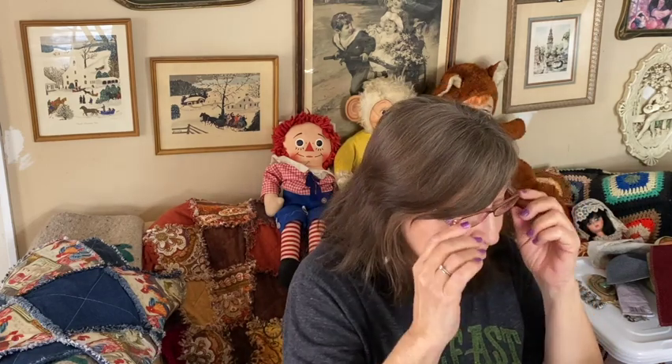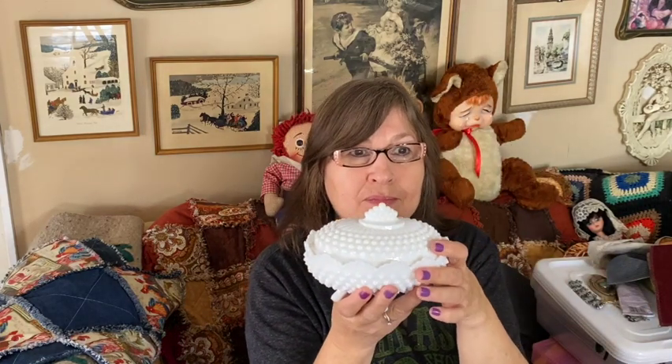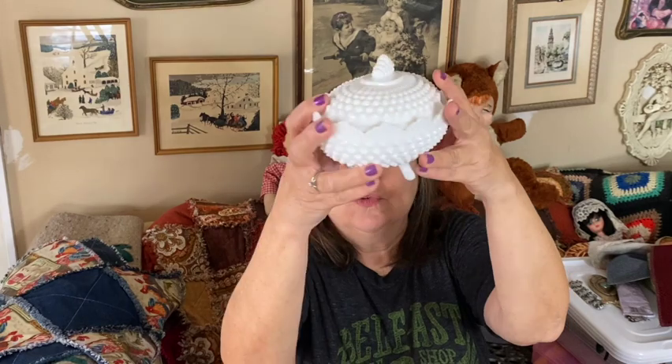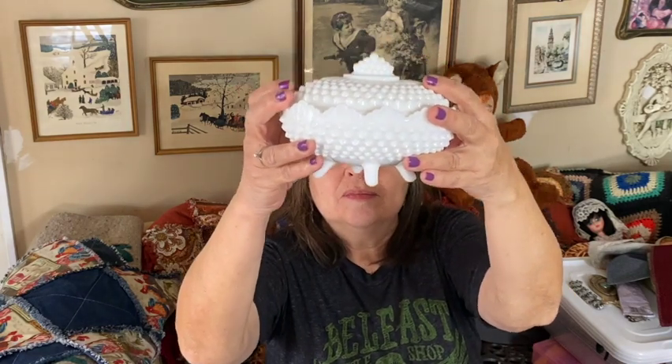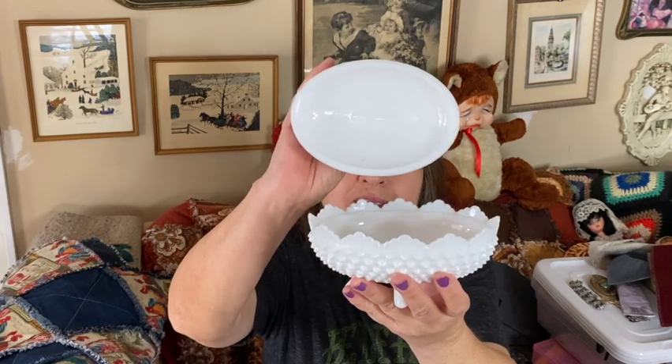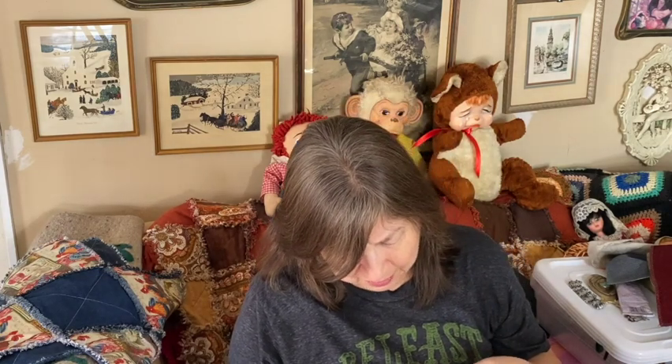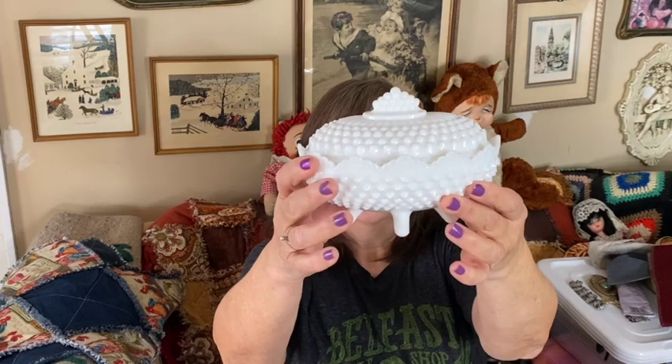Oh, and this is beautiful. I don't know if this is Fenton — it does have very pointy hobnail, so I don't know if that means it's Fenton or not, but it is absolutely gorgeous. It has little feet on the bottom. Look at that — this is just stunning. It's a good size and really beautiful, but there's nothing marked on the bottom at all. All I know is it's very sharp, pointy hobnail.